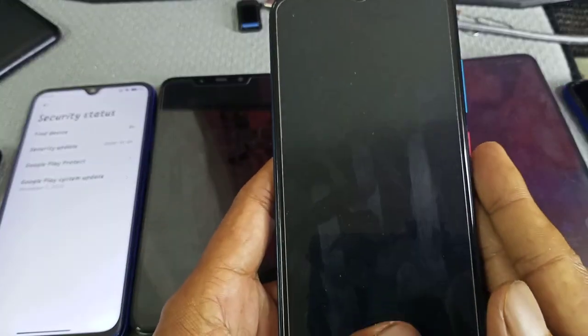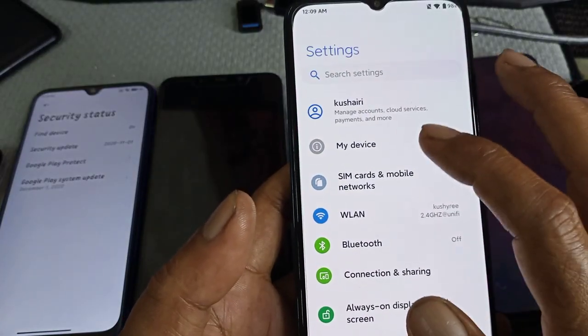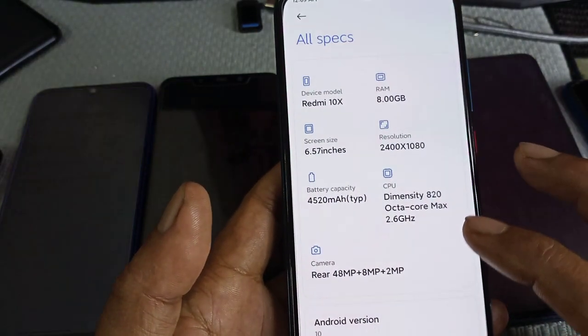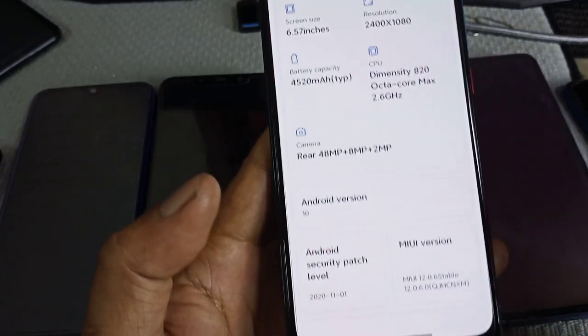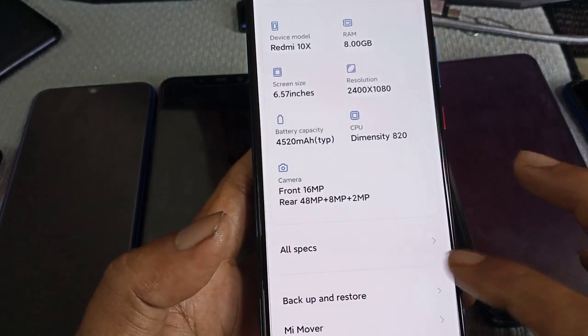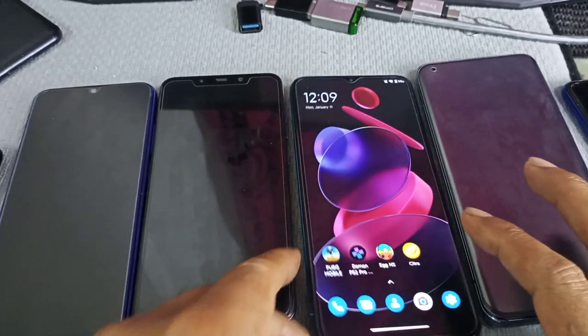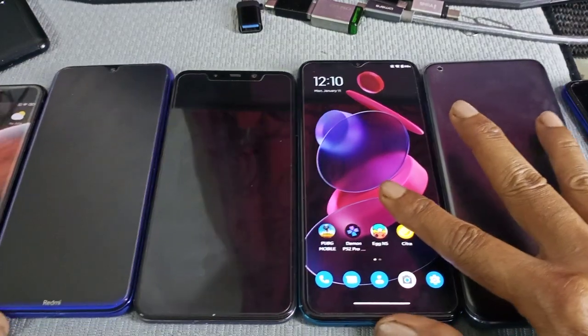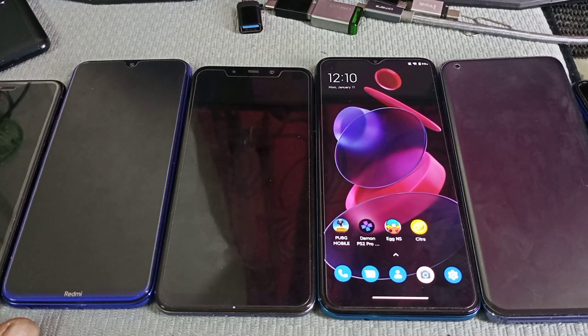This is the China version. Android 10 or Android 11 — which one is better? Well, my opinion is that 11 is better — a lot of improvement, optimization for the battery and for the performance. And that's it from me. Stay tuned for the next video — once again, thank you for watching.